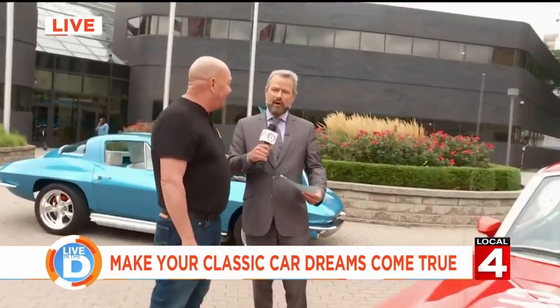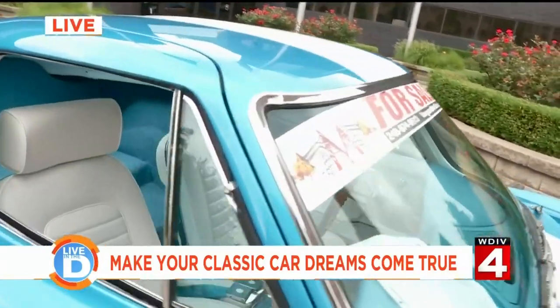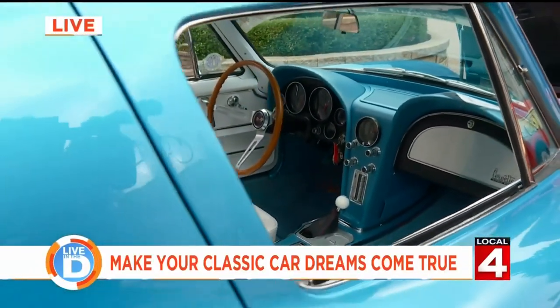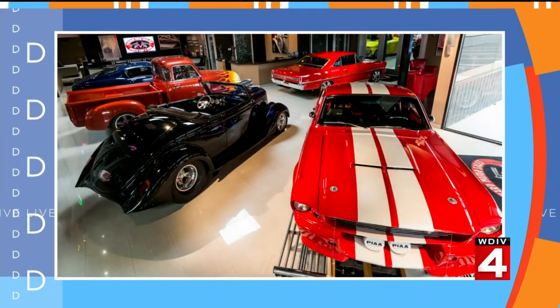What is it about the whole hot rod classic cars thing that has just exploded, like with the Barrett-Jackson Auto Auction and all those kinds of things, and your car dealership being a smashing success? It's the memories. Like you said, your dad — you remember your dad having a car. This was a car that my dad used to have, and everybody had a dad who had a '66 Corvette.